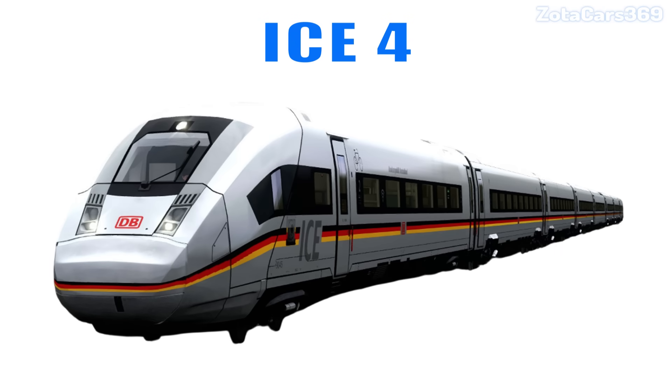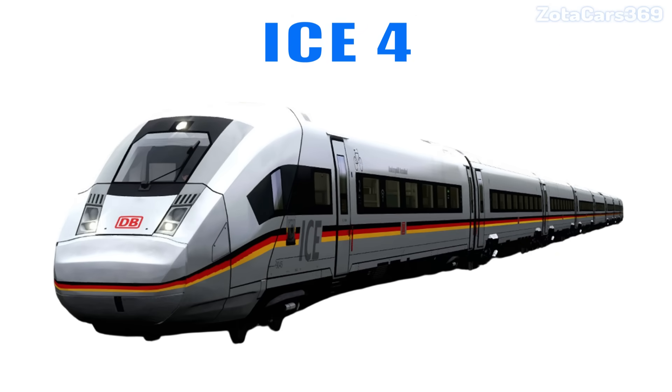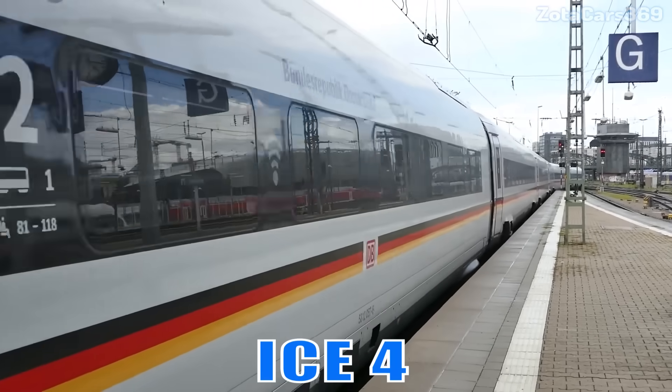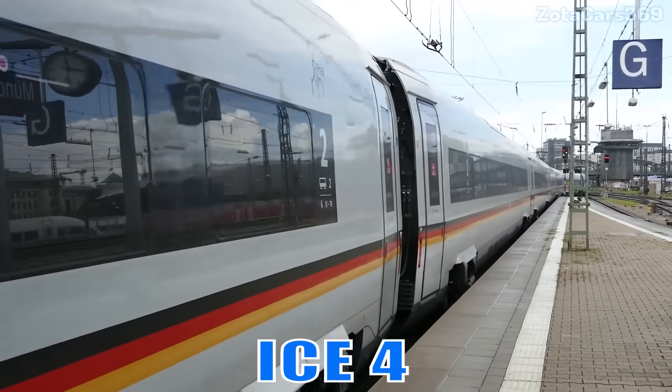ICE 4. This is a modern German train focused on energy efficiency, comfort, and flexible configurations for long-distance travel.